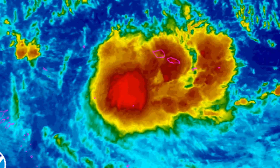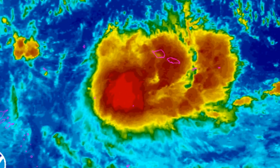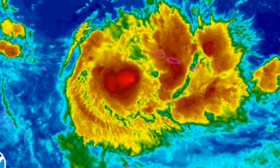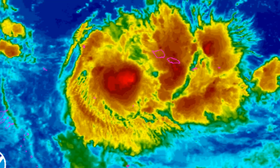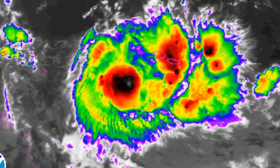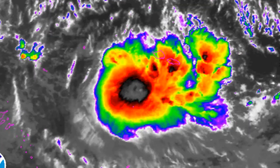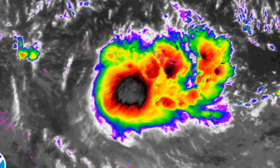This is the NOAA floaters on Tropical Cyclone Ella. Ella is forecast to reach Category 2 status.